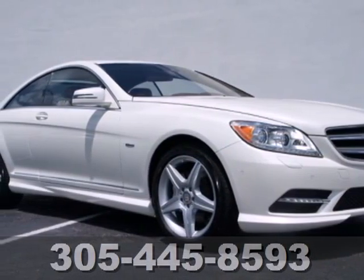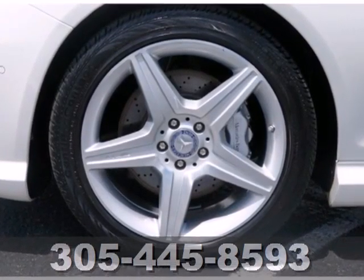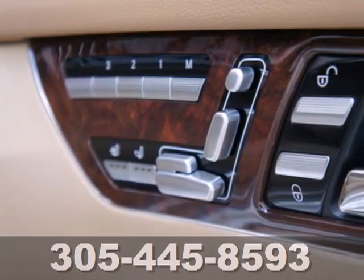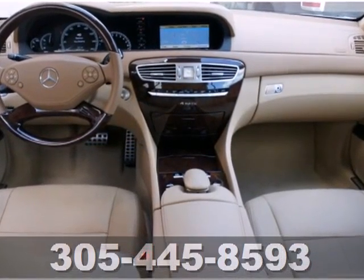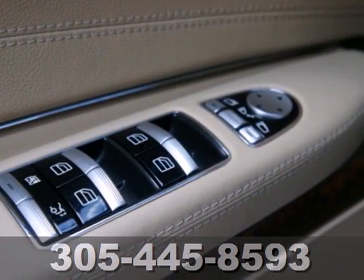Here's a 2011 Mercedes-Benz CL-Class. This stunning coupe offers unprecedented performance and refinement, with standard amenities including premium leather seats, voice-activated navigation, and a premium Harman Kardon audio system with MP3 input, iPod integration, and 5.1 surround sound.